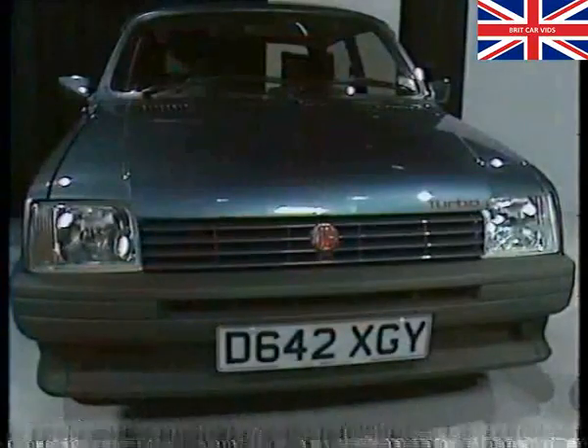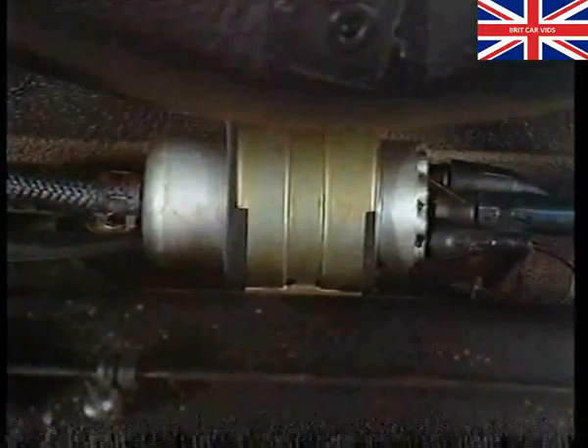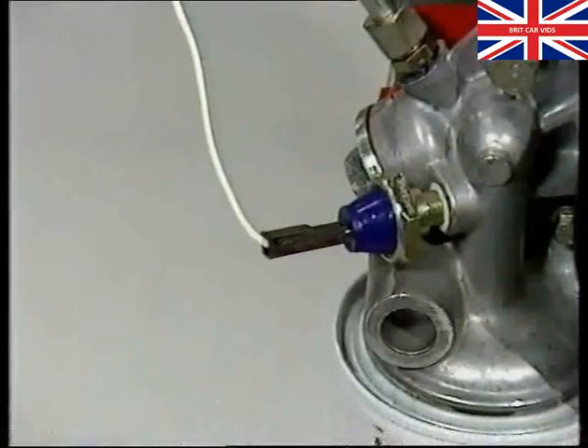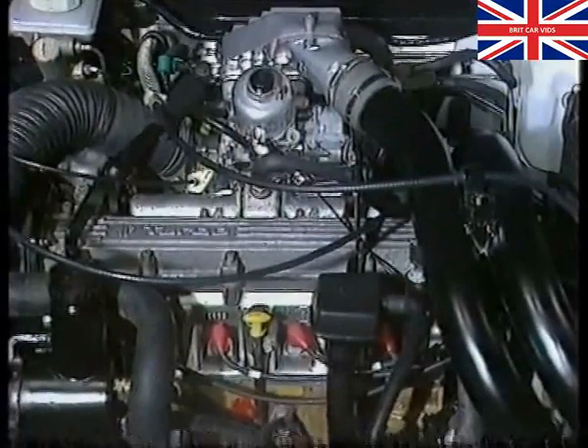The fuel systems fitted to both the Metro and Montego are of the high pressure recirculating type. During cranking, the fuel pump receives power from the starter solenoid. Whilst the engine is running, the pump is fed current via the oil pressure switch. If the oil pressure drops or the engine should stall, the fuel pump will switch off.